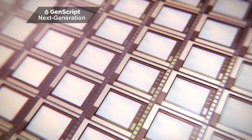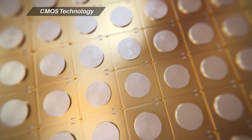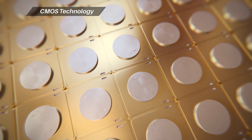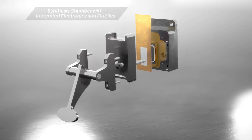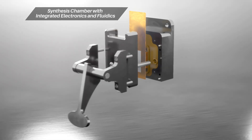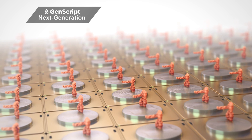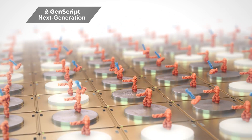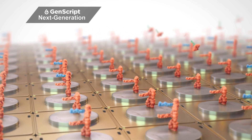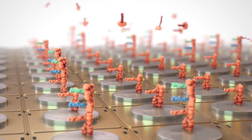To further improve the throughput and preciseness, Genscript uses next-generation CMOS technology to synthesise DNA on electrodes within a semiconductor chip, placed in a chamber with precise reagent delivery to provide high-quality DNA. Electronic activation of individual electrodes creates a transient acidic environment, de-protecting the end of the DNA oligo and adding a single nucleotide to only the intended oligos.